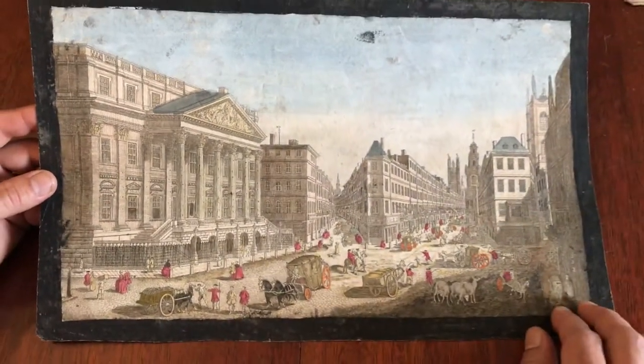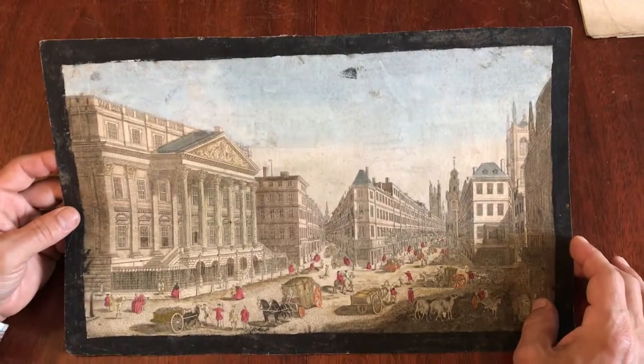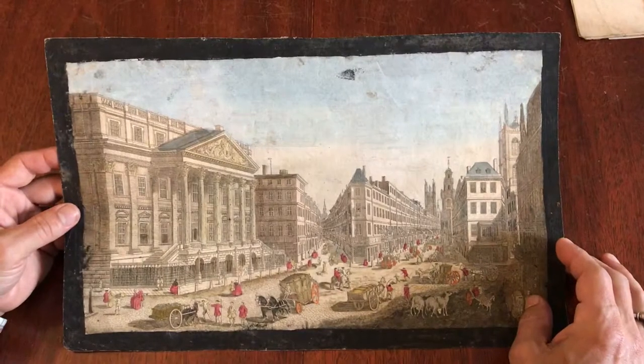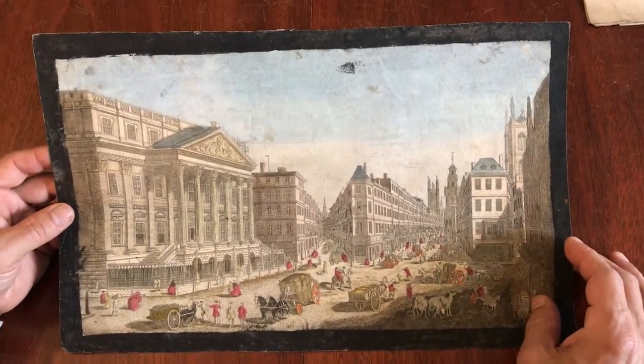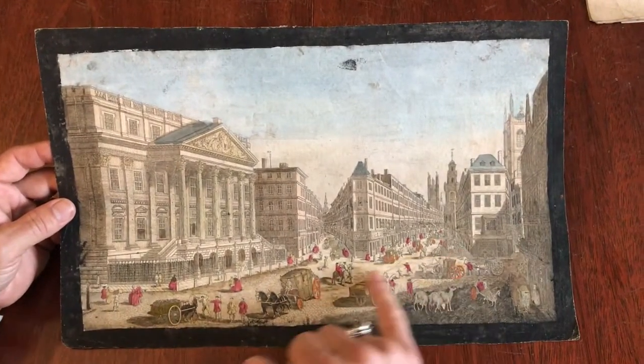These types of views often display this type of intervention by an early owner, and to our eyes it's entirely acceptable. I would have no issue displaying this view just like this — I think it's very pleasing visually. It's almost like folk art, with a very active scene here in the street.